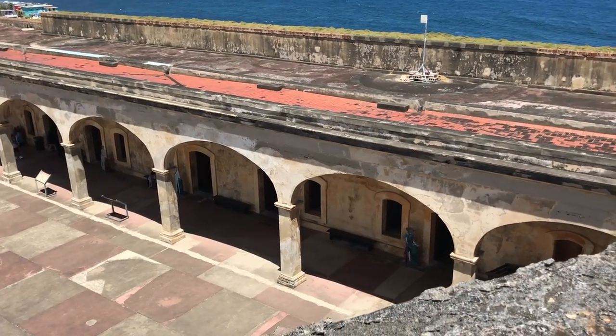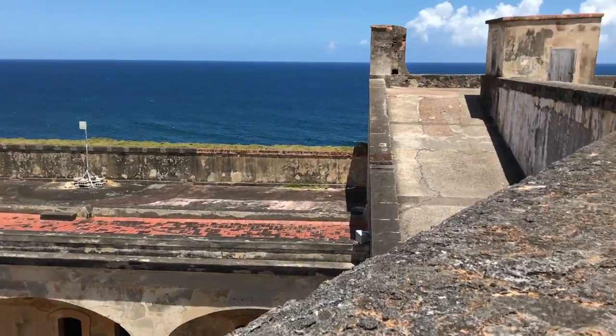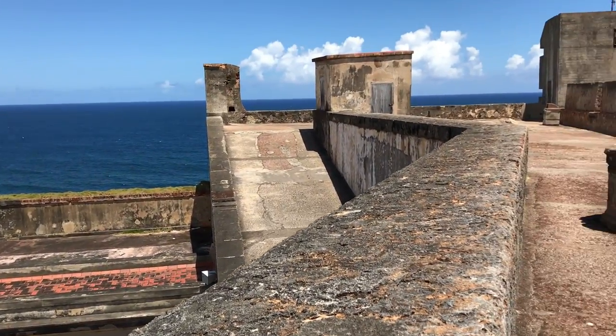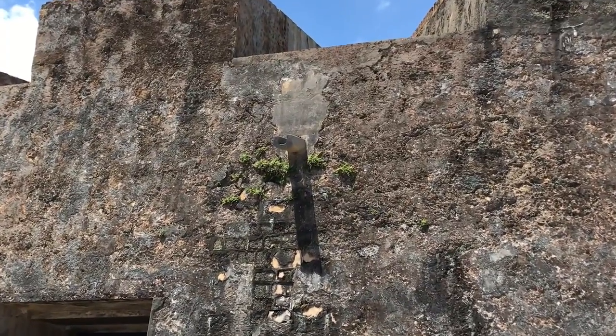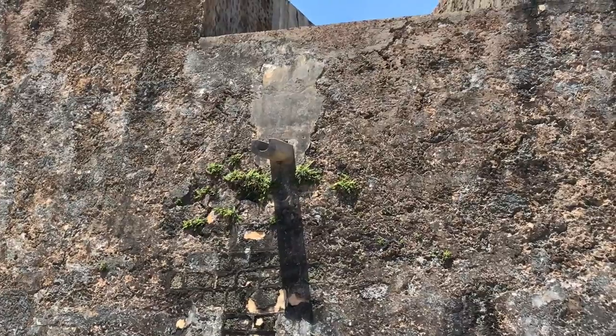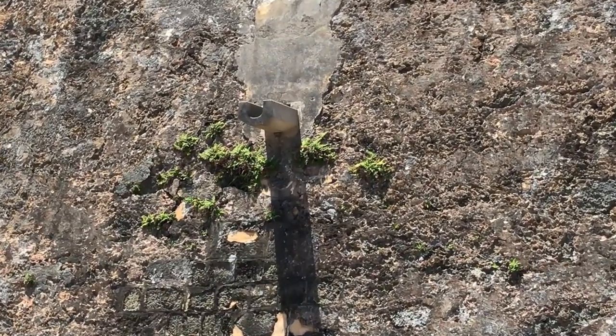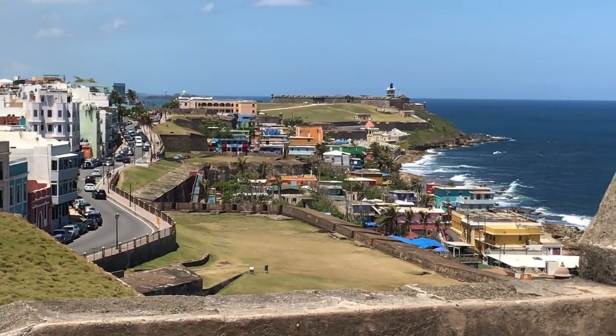Looking at all this surface area, you also have to wonder where would all the rain go? They collect it underneath the fort in cisterns. The entire fort has evidence of its design to transport water from higher levels down to the next until it is finally collected. This is a good use of runoff water, since there is no nearby river.